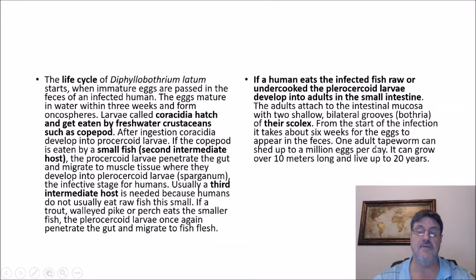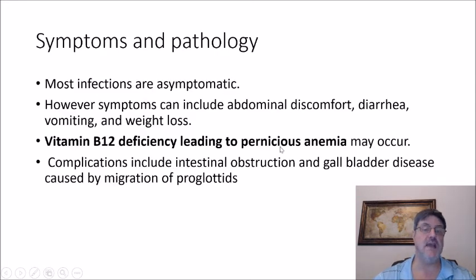One tapeworm of Diphyllobothrium latum can shed up to one million eggs per day, grow over 10 meters long, and live up to 20 years. Most infections are asymptomatic; however, symptoms can include abdominal discomfort, diarrhea, vomiting, and weight loss. Vitamin B12 deficiency leading to pernicious anemia is a notorious pathology of D. latum. Complications also include intestinal obstruction and gallbladder disease caused by the migration of proglottids.